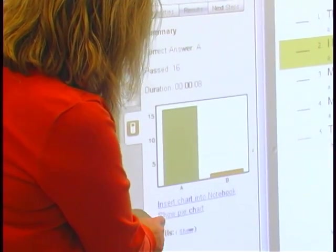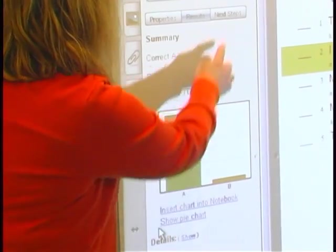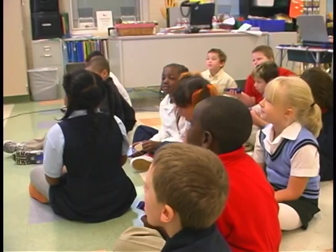Through the graphs, the children are able to use those graphs to say, look how many people got it right, look who got it wrong. And then later on, as a teacher, I'm able to go back and open up the grade book and see who answered what and be able to provide intervention for the children that need it.